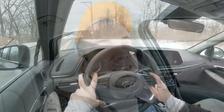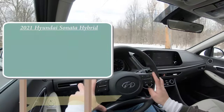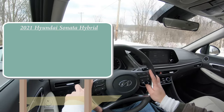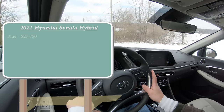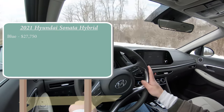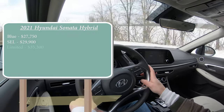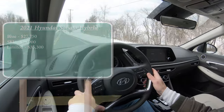Let's start with pricing. There are actually three different trim levels for the Sonata Hybrid. The first one being Blue, which is the one we have today, starting at $27,750. SEL for $29,900, and lastly the Limited starting at $35,300.